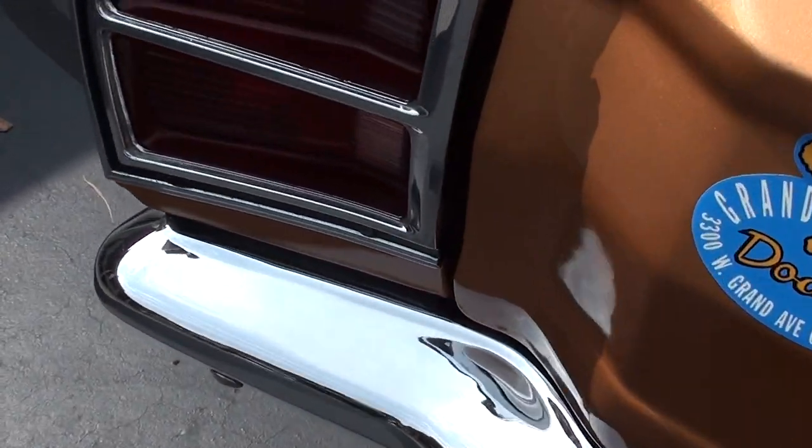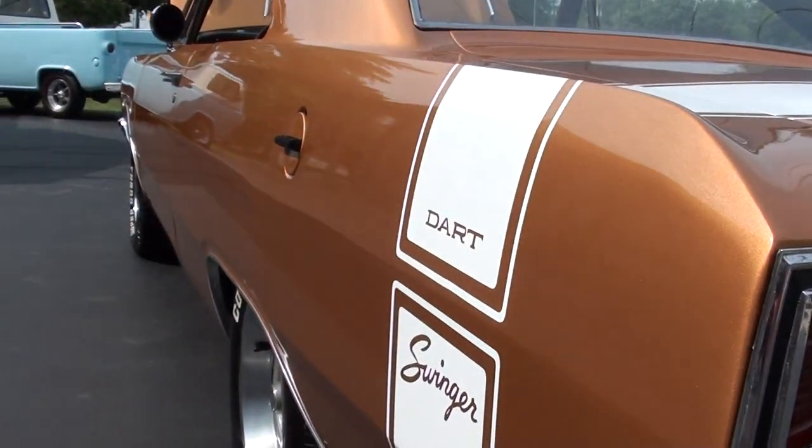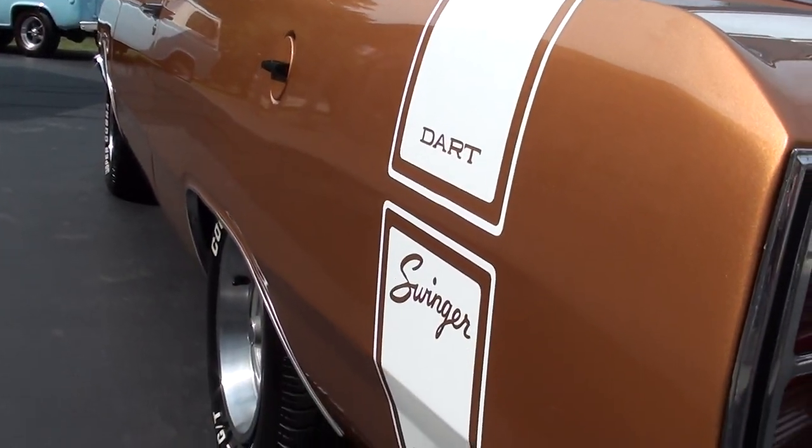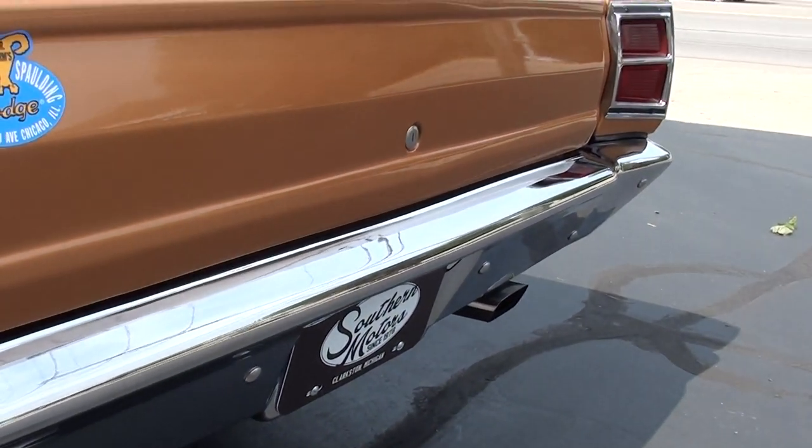New bumpers on the car. It's nice and straight down the sides. Cooper Cobras all the way around it with the factory 14-inch rallies. It's got new dual exhaust, chrome tips.